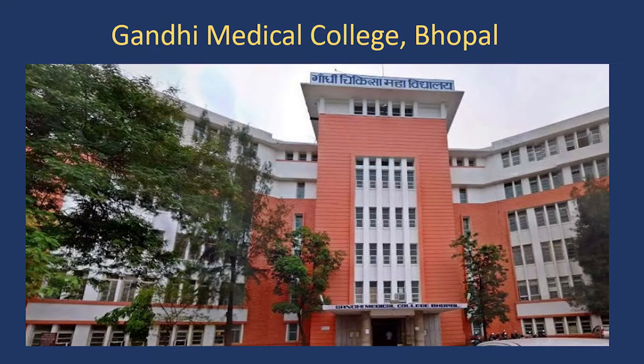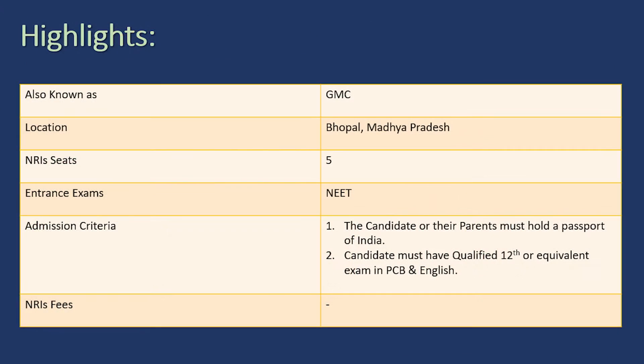The third best medical college in India which offers NRI seats is GMC — Gandhi Medical College, Bhopal. It is situated in Madhya Pradesh. The number of NRI quota seats they offer is five. The admission criteria include that the parents or the candidate themselves hold a passport of India and have qualified 12th or equivalent exam in PCB — Physics, Chemistry, Biology — and English.